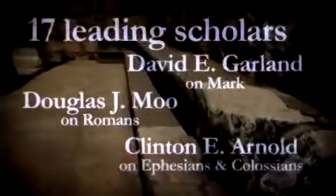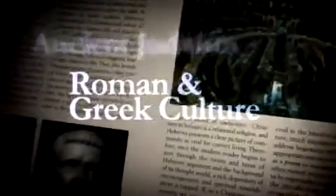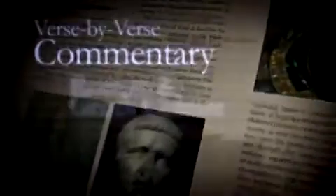Seventeen leading scholars take you on a tour of the first century, helping you experience firsthand ancient Judaism, Roman and Greek culture, and daily life. Their verse-by-verse commentary explains terrain, agriculture, clothing, transportation, currency, and artifacts of the era.